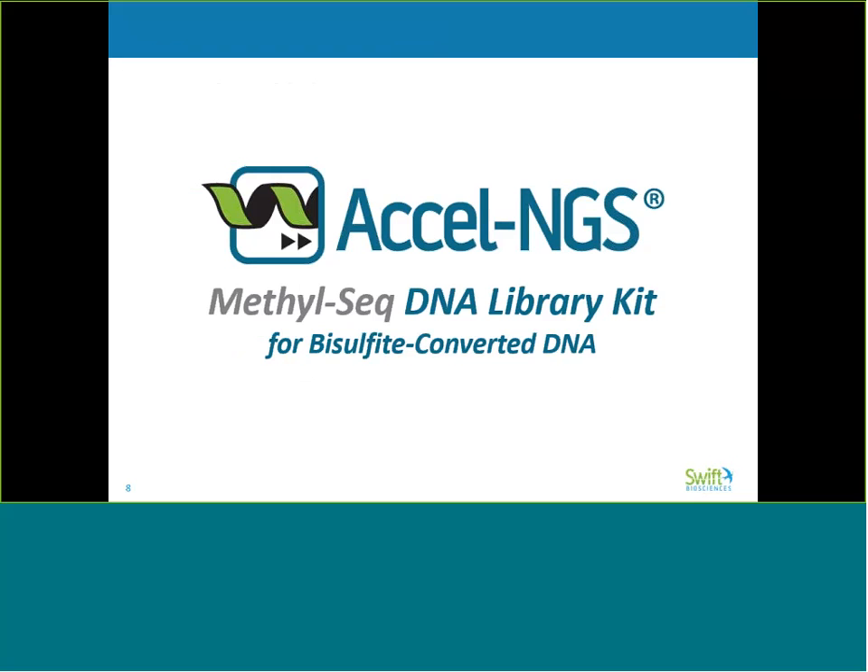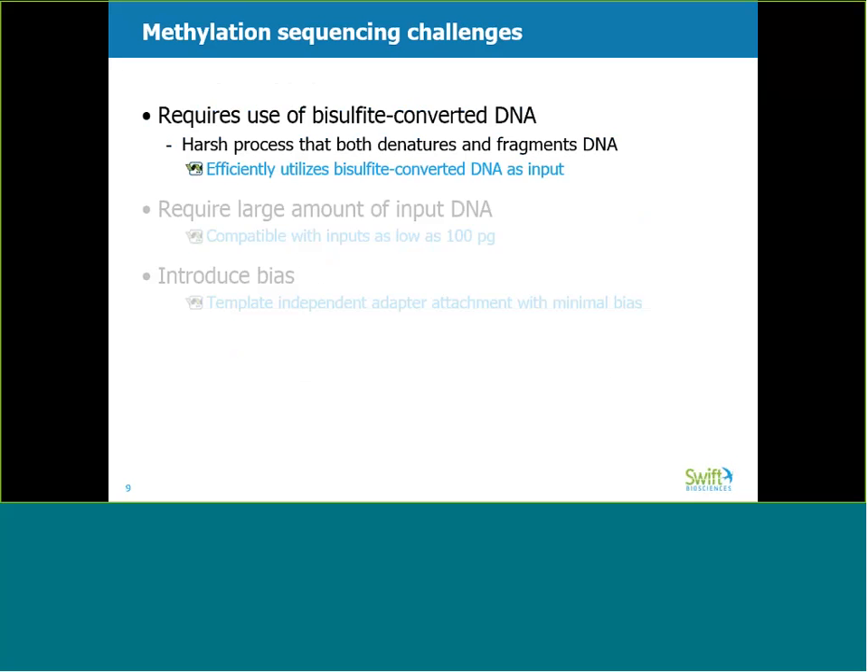The main focus of our webinar today is a discussion of our Excel NGS MethylSeq kit and how our novel adapter attachment chemistry enables high-quality coverage from low-input bisulfite-converted samples. We developed the Excel NGS MethylSeq kit to address limitations in methylation sequencing workflows. An obvious obstacle is the use of bisulfite-converted DNA. Bisulfite conversion is a harsh chemical process which not only denatures DNA, making it single-stranded, it also fragments it. Unlike other preps that require double-stranded DNA input, Excel NGS MethylSeq is designed to utilize single-stranded DNA, which enables post-bisulfite library construction.